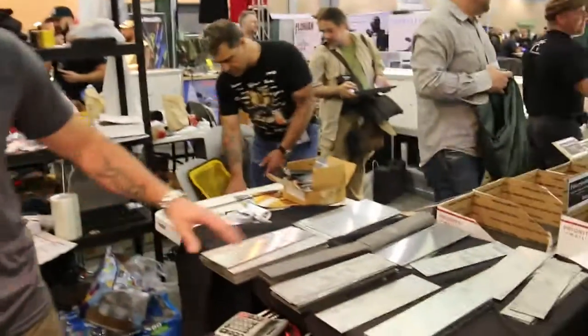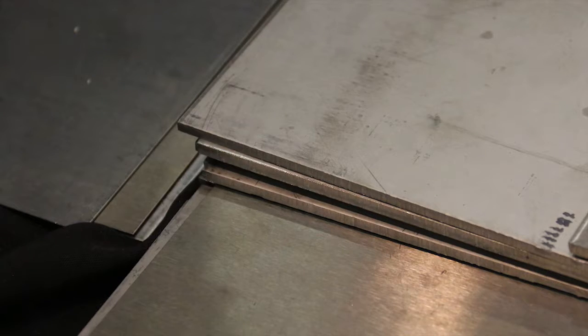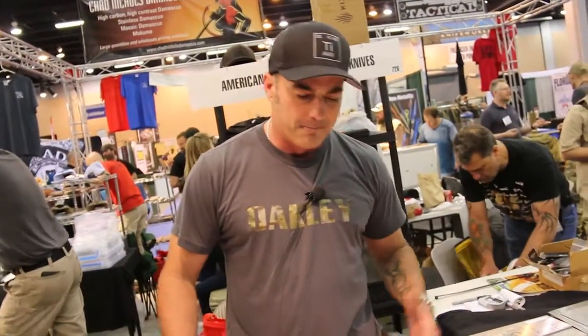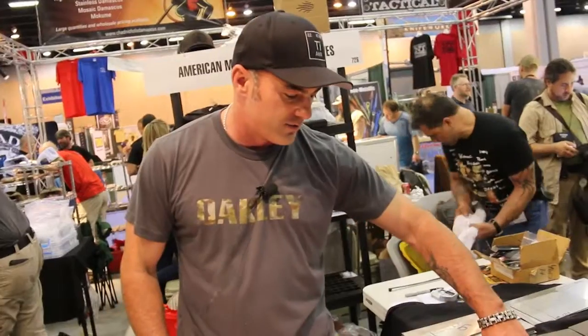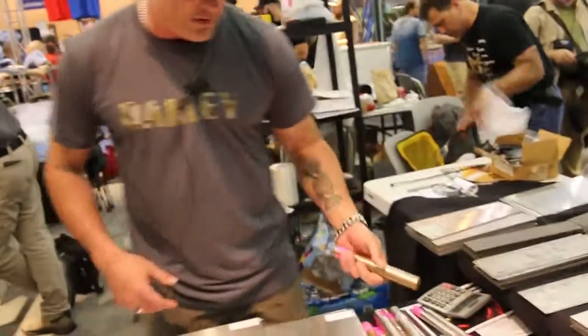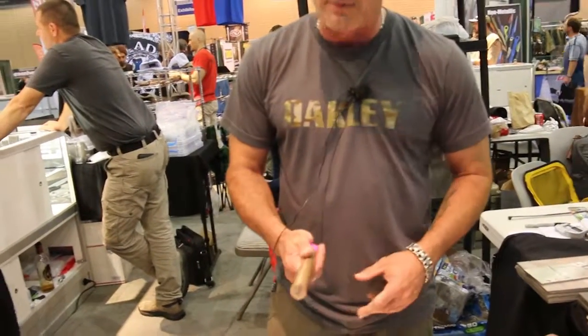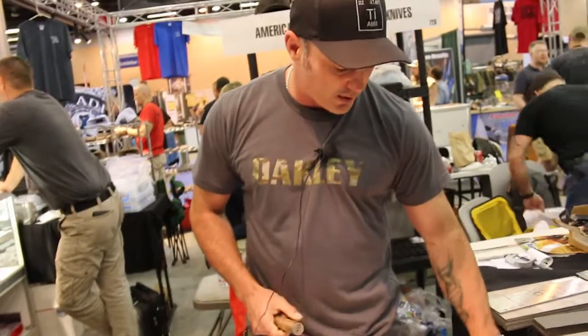This stuff over here is primarily the same thing — it's all titanium. When I sell titanium, I get it in full sheets. Most people see it in my shop as three-foot by eight-foot sheets, and then I cut it down to a usable size that I can ship via post office or UPS. Over here I also carry products from other makers in the industry. This is made by Mike — he makes the Mocha Mae.